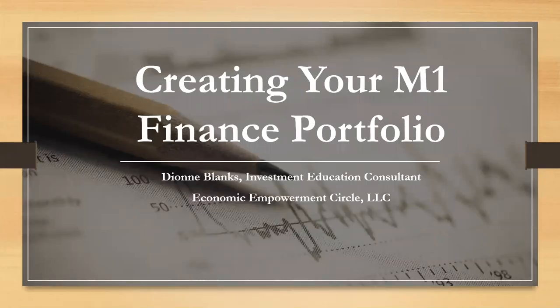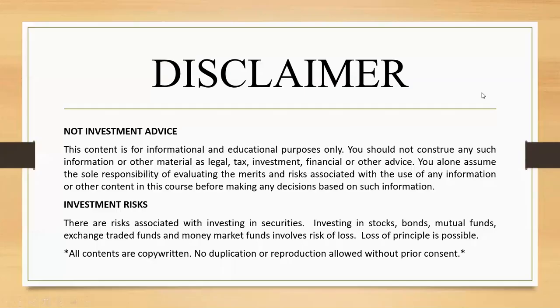Hello, this is Dionne Blank with the Economic Empowerment Circle, and today I will be doing a tutorial on creating your M1 Finance portfolio. Before I get started, I will start like I always do with a disclaimer.